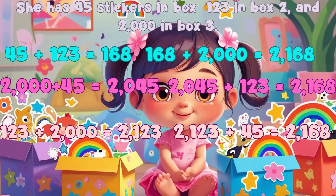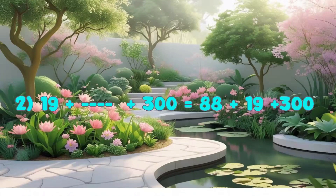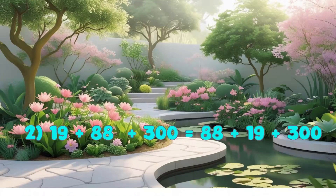Wow! Every way gives us 2168 stickers. You can add numbers in any order, and the answer stays the same. That's your math superpower! Now it's your turn — pause the video and solve the practice question.